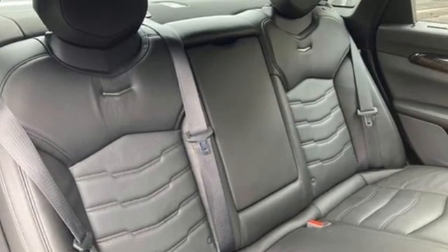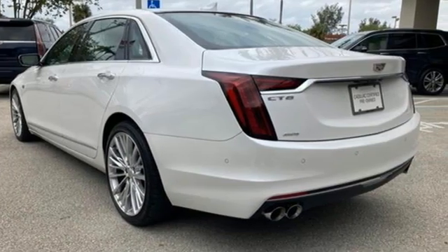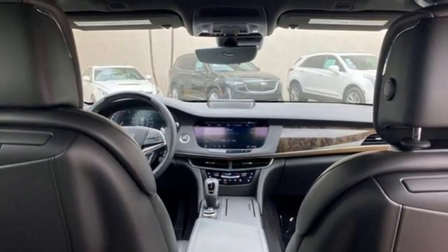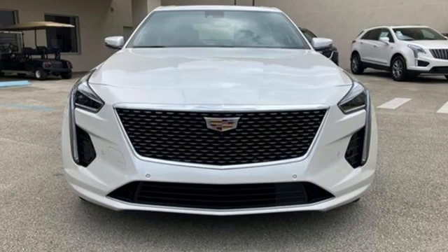Integrated navigation system with voice activation, multi-zone climate control, Wi-Fi hotspot, hands-free liftgate, V6 engine, all-wheel steering, and streaming audio.